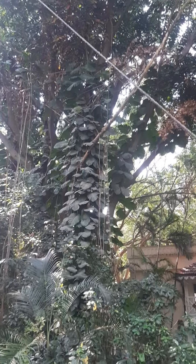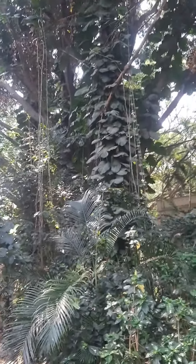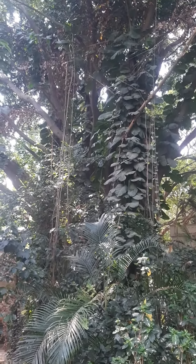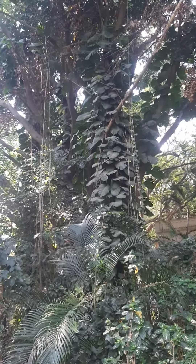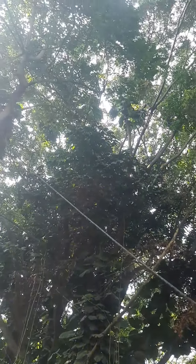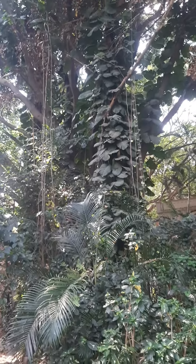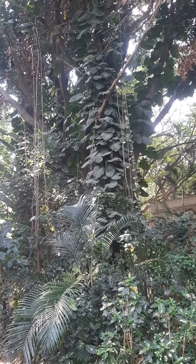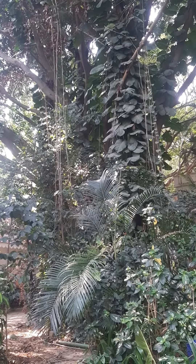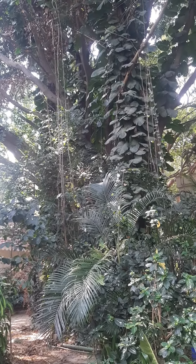The Ficus benjamina we have in the lobby and this tree were planted together around 35 to nearly 40 years ago, so you can imagine the size. This outdoor tree has grown more than 100 feet, while the lobby plant is still at 25 feet because the ceiling is high but we can't afford to go beyond 25 feet.